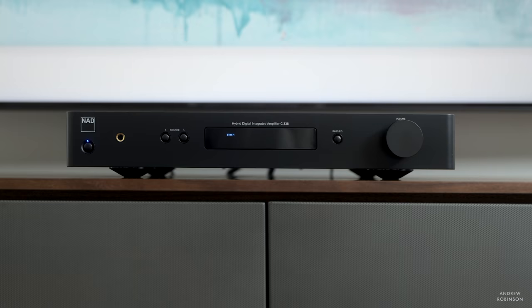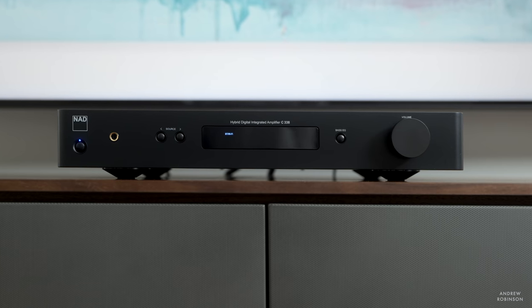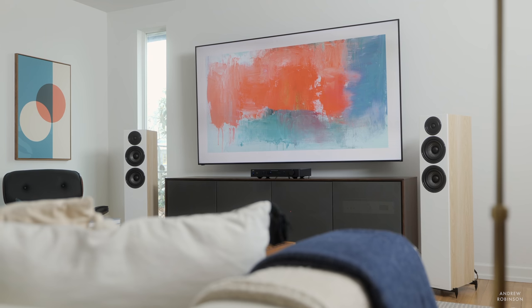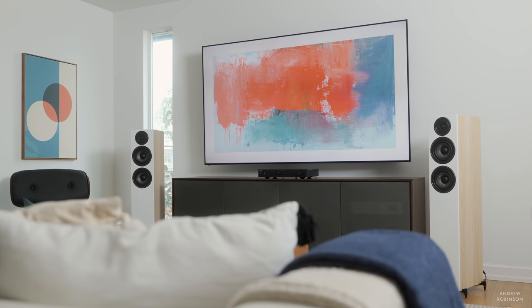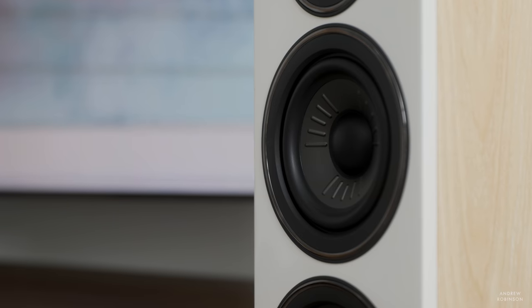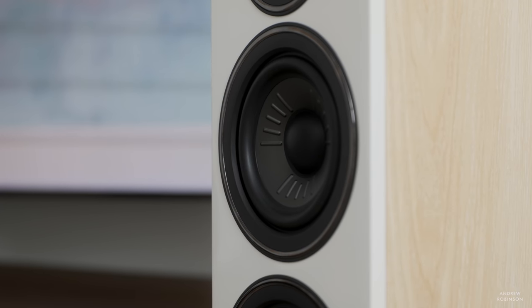But enough about the C338's forward thinking — how does it sound? I know a lot of you have strong feelings about Class D amplifiers, and NAD deserves some credit here because the C338 sounds like a classic NAD design. It doesn't sound like a Class D amplifier, nor is it trying to convince you that you're listening to tubes or Class A. The NAD sound isn't neutral — it has a tone that favors the bass and low-mid bass, making it come across as richer or darker compared to other amplifiers.